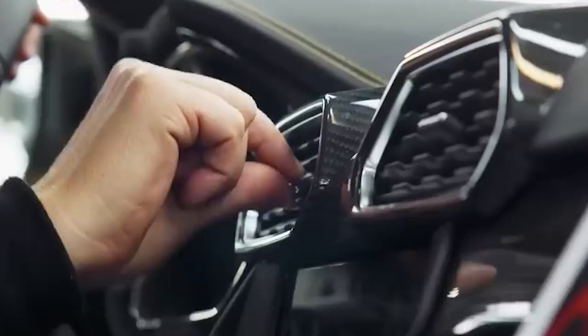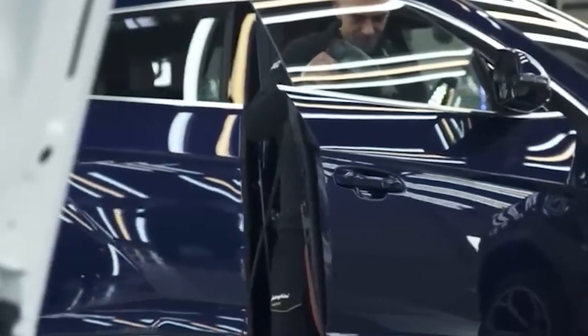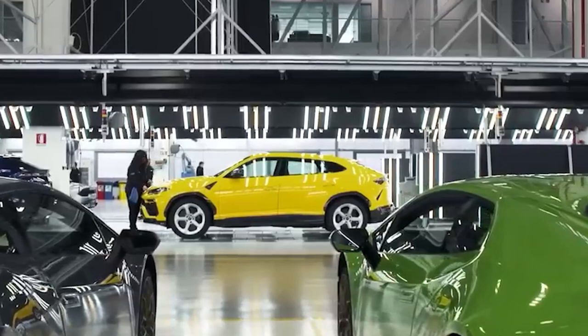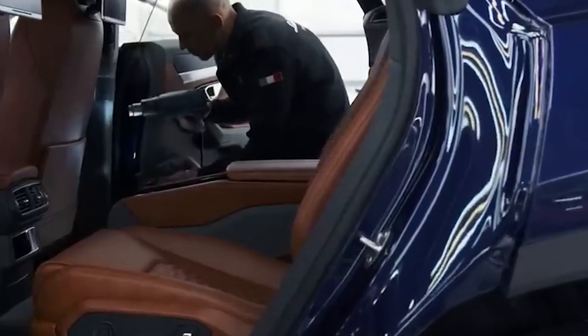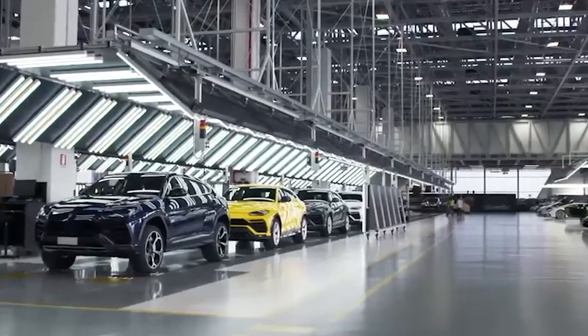Finally, after months of hard work and dedication, the Lamborghini Urus is ready to hit the road. The team of skilled technicians and craftsmen have put in countless hours to ensure that every aspect of the SUV meets the high standards set by Lamborghini. From the body construction to the interior details, no detail has been overlooked. The exterior has been coated with a special paint that protects the car from the elements, and the interior features hand-stitched leather seats and an advanced infotainment system. Before the Lamborghini Urus can be shipped to its new owner, it undergoes a final inspection to ensure it is in perfect condition. Only then is it deemed ready for the road.